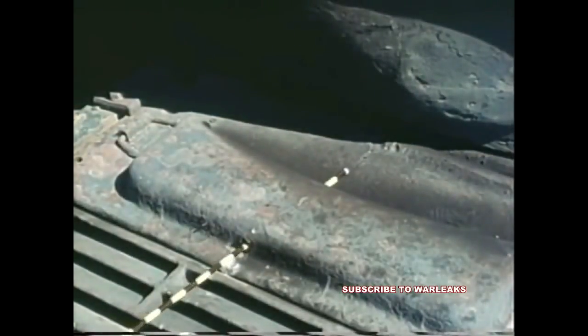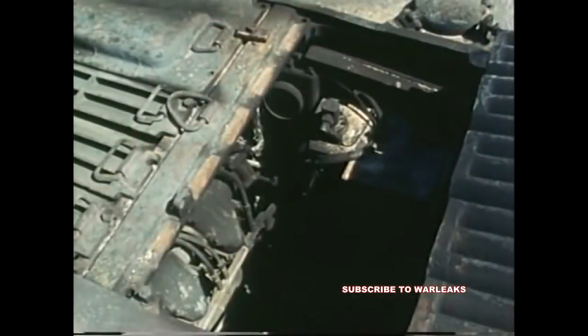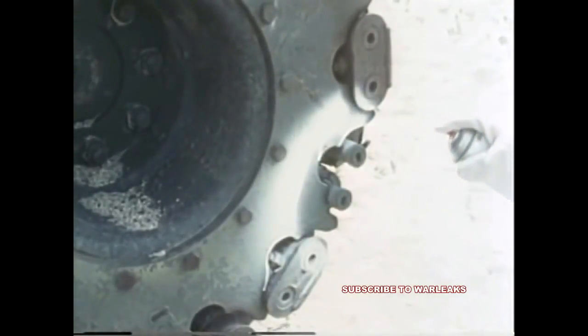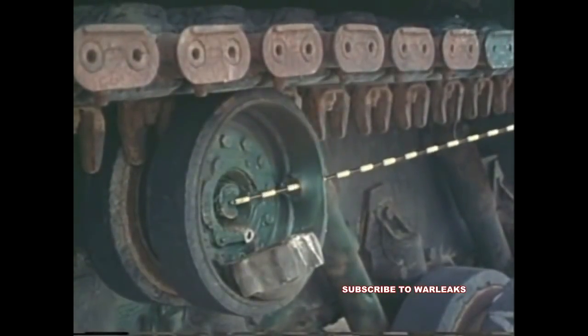On another run, one round impacted in the battery compartment and ignited wire insulation and rubber hoses in the engine compartment. The M-47's running gear was severely damaged, with wheel and support roller bearings destroyed.